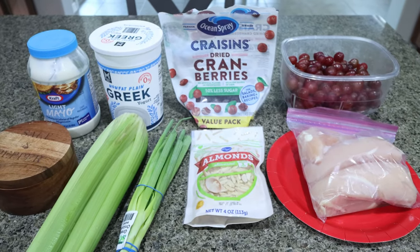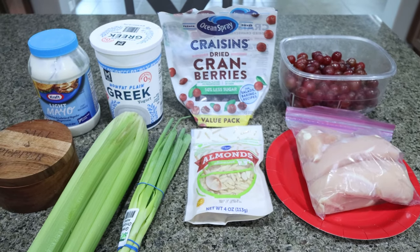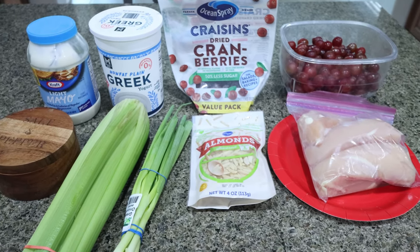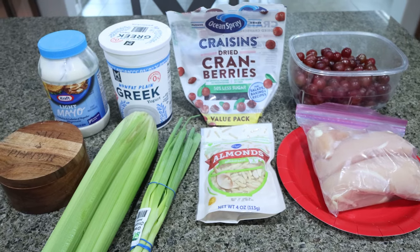For my lunch this week, I'm making chicken salad with grapes and almonds. I plan to either have this on my sprouted bread or in a lettuce leaf — I'll show you those two options once we make the chicken salad. I want something cold that I don't have to heat up.